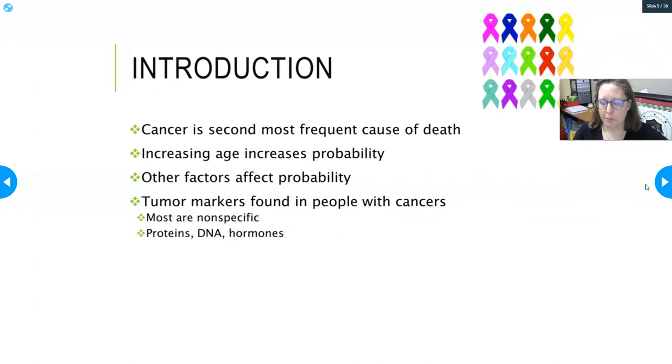There is such a thing as benign prostatic hyperplasia where you just have a large prostate and it's not cancer. Cancer is the second most frequent cause of death in the United States, and increasing age increases the probability of getting cancer. Other factors include smoking, being overweight, and exposure to various environmental factors. Tumor markers found in people with cancers are mostly non-specific, and they can be proteins, DNA, hormones, or a variety of other things.